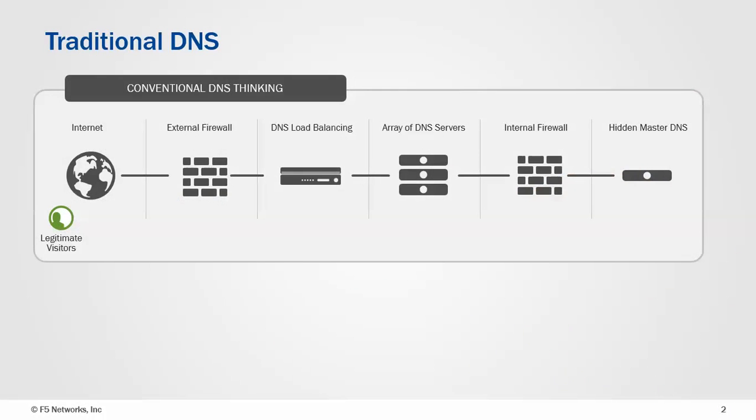Traditionally, DNS has delivered something like this. We have multiple devices — some securing, some sharing load around, others doing actual resolving, and then typically a hidden master where administrative functions are performed.